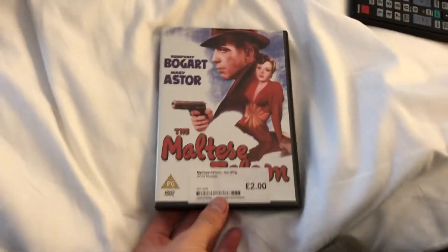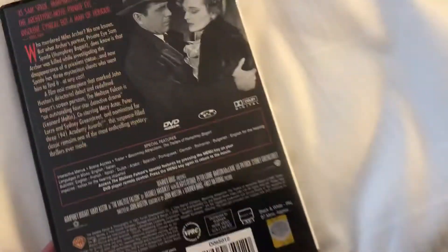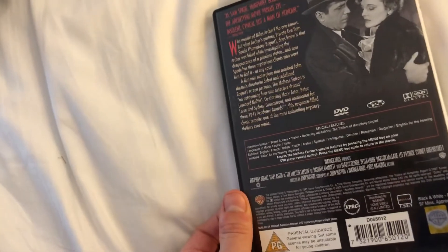Next up is The Maltese Falcon. Front, the spine, and the back. It's a Warner Video release from 2000.